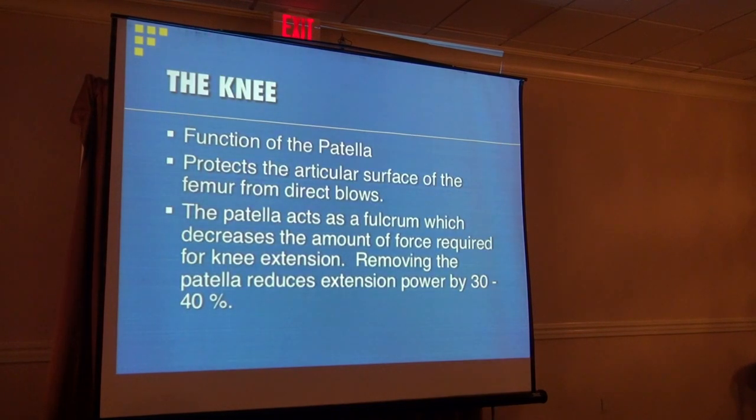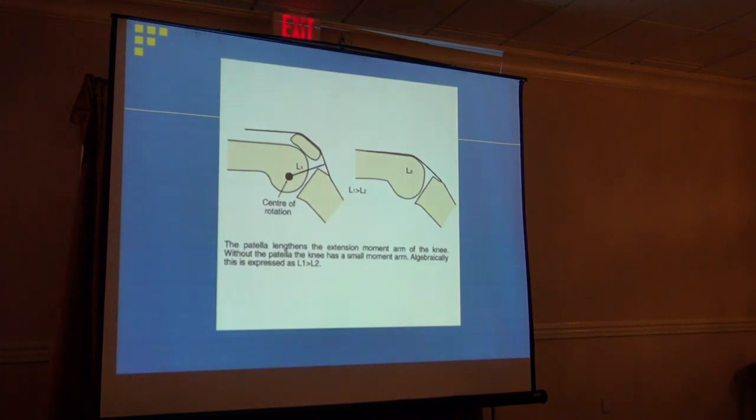The main function of the patella is that it sits right in front of your thigh bone, protecting the articular cartilage from direct trauma. It also acts as a fulcrum. When you have a decreased anterior-posterior dimension of the thigh bone, the thigh muscles have to work much harder to straighten the knee. This photograph illustrates that the patella makes it easier for your muscles to function to straighten out your knee. Without the kneecap, the quadriceps muscle must function significantly harder to achieve the same result.